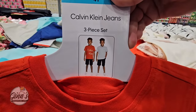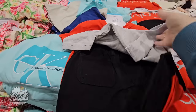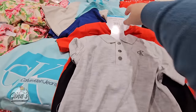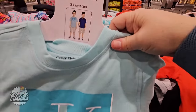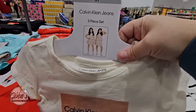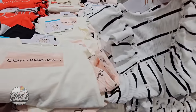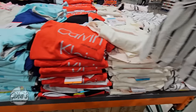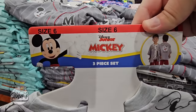Over here we have some great bundles. This is a three-piece set by Calvin Klein — you're getting two t-shirts plus a pair of shorts, so basically two outfits. I love these bundles; they're always a great price. We have four options here by Calvin Klein. I love the little ruffles — these are always perfect. The price is $19.99 for sizes 2T up to size 6.